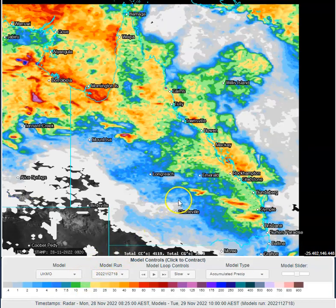Rainfall between now and when we talk tomorrow — you can see significant rainfall around the Gulf, significant rainfall developing around the Cape, lots of showers and thunderstorms across the northern interior, lots of showers and thunderstorms pushing towards the eastern central Queensland coastline, and some pretty sharp thunderstorms down around southeast Queensland.